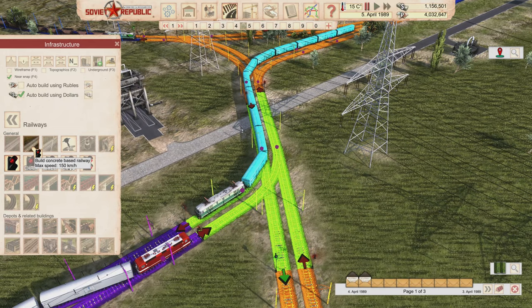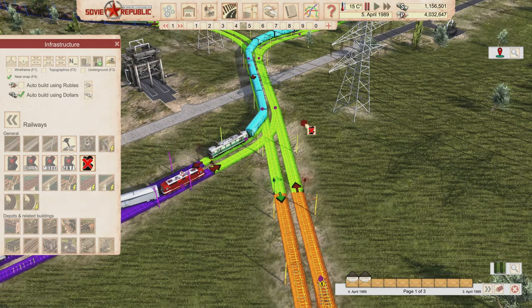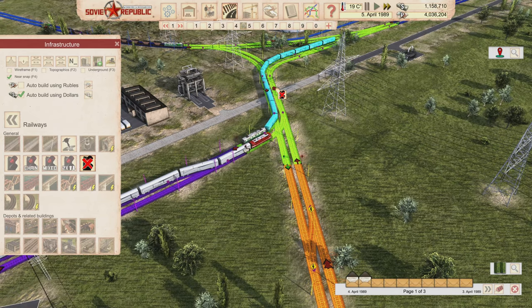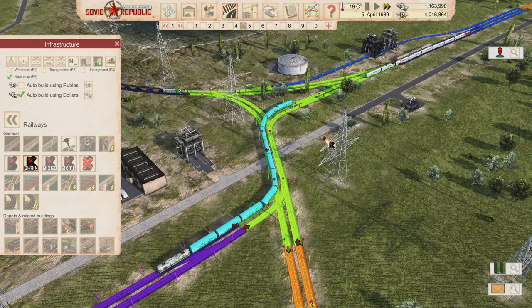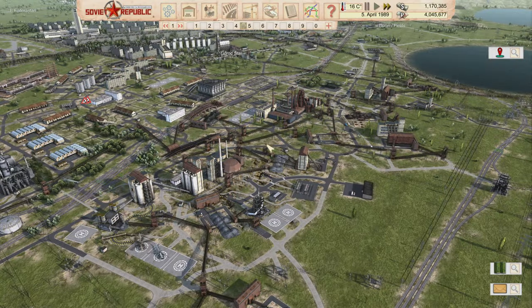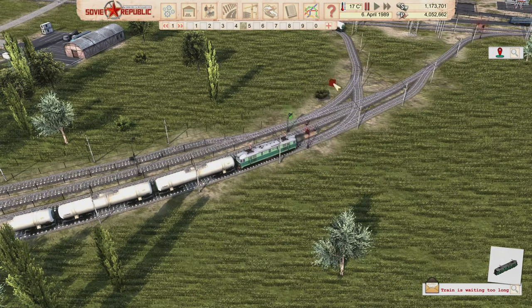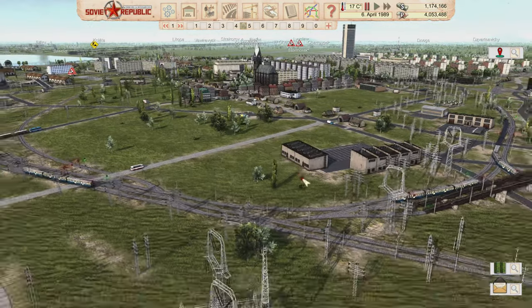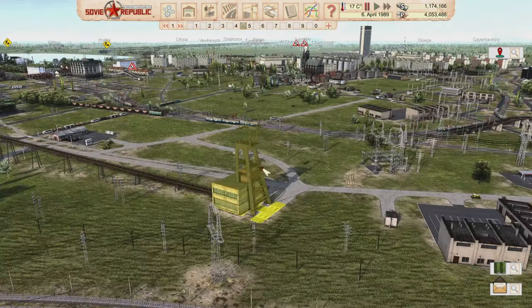The meat delivery train is so long it can't use the nearer crossing and needs the far one. It wasn't moving because of a signal issue — I need to change it to a chain signal so the train keeps moving through without stopping here. Changing it to chain: now the train just keeps going. That makes more sense.